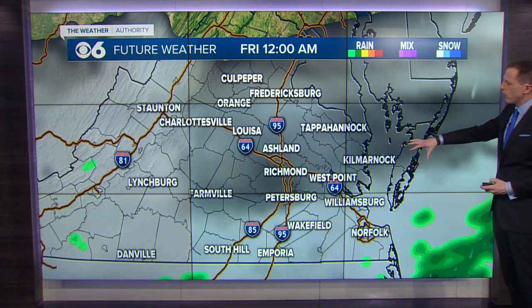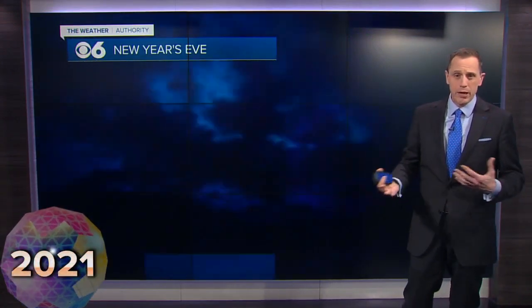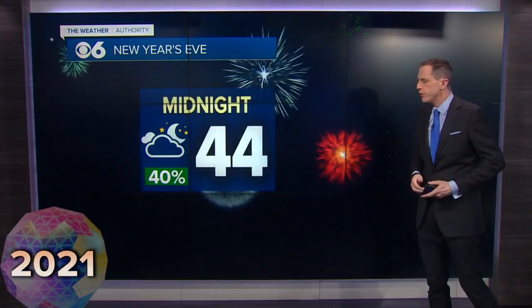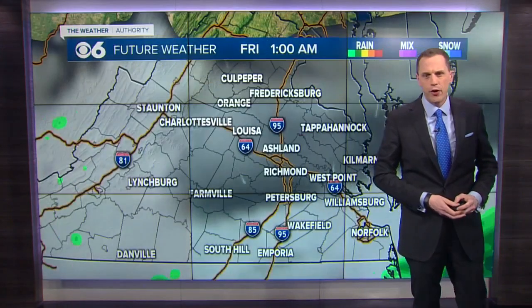By the time we hit the midnight hour tomorrow night, there'll be at least a chance for a couple of scattered showers, but the threat of rain won't be extremely high. We're only talking about maybe a 20 to 40% chance of a few showers. Looking for midnight temperatures in the low to mid forties across the area, even some thirties farther north and west.